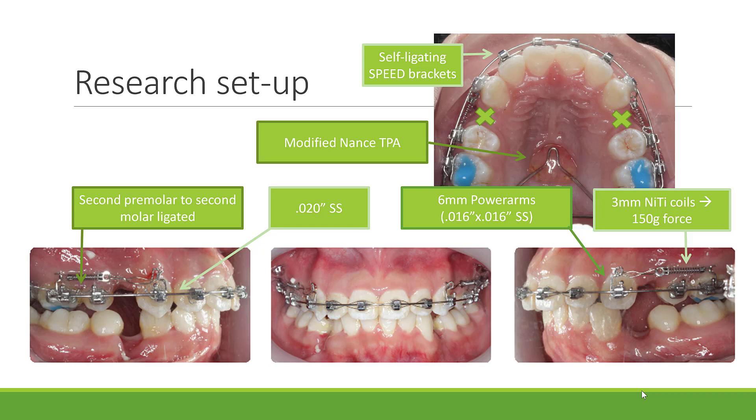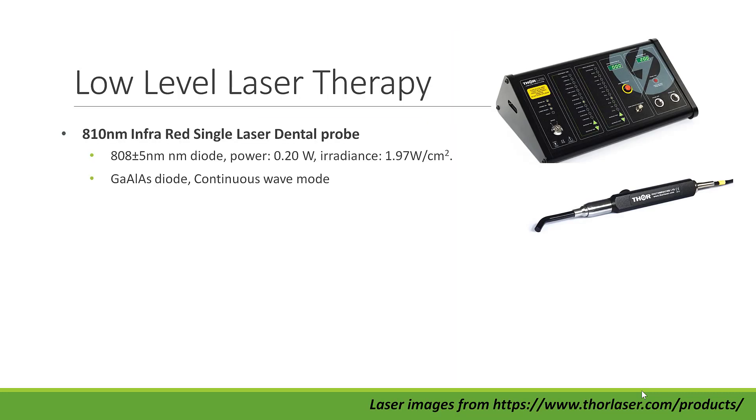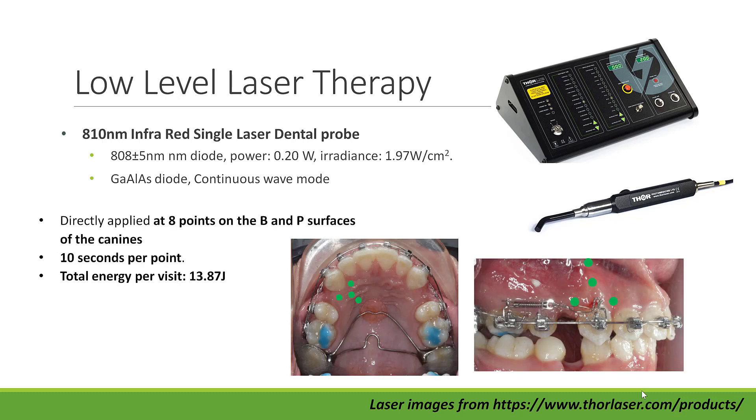Every 28 days for 3 months, study models were taken, 150g force was checked, and low-level laser therapy was applied. For the low-level laser therapy, an 810nm infrared gallium aluminium arsenide probe was used. This had a power of 0.2 watts and an irradiance of 1.97 watts per centimetre squared. The laser probe was directly applied at 8 points on the buccal and palatal surfaces of the canines at 10 seconds per point, providing a total energy of 13.87 joules per visit.